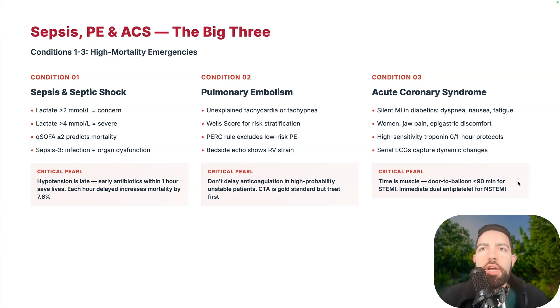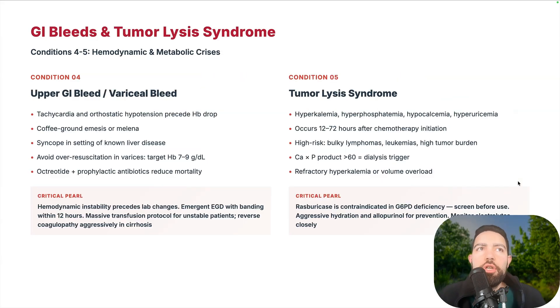Acute coronary syndrome: you can have silent MIs, especially in diabetics with neuropathy — atypical chest pain or no chest pain at all, just nausea, fatigue, and dyspnea. Women can have jaw pain or epigastric discomfort. High-sensitivity troponins with the zero-one-hour protocol and serial ECGs are very important. Time is muscle — door-to-balloon less than 90 minutes for STEMIs, and immediate dual antiplatelet therapy for NSTEMI.